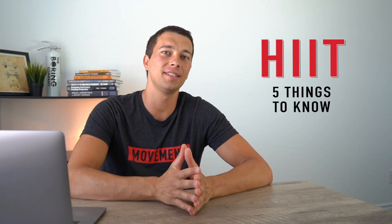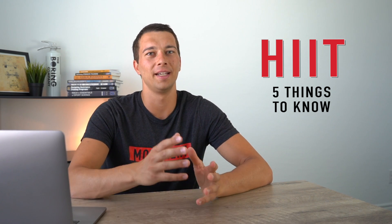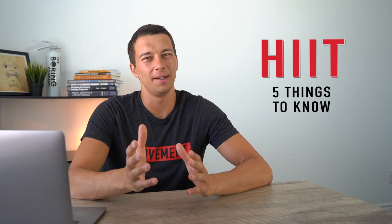Hey, what's up guys, it's Matt with The Movement System. In this video we're going to talk about HIIT training — high intensity interval training — and five things that you need to know about it. There's a ton of research on high intensity interval training and also a ton of anecdotal evidence and workouts that you'll see online that may or may not actually be HIIT training. In this video I'm going to break down a ton of the research. I analyzed meta-analysis and systematic review articles to pull together the actual information about high intensity interval training.